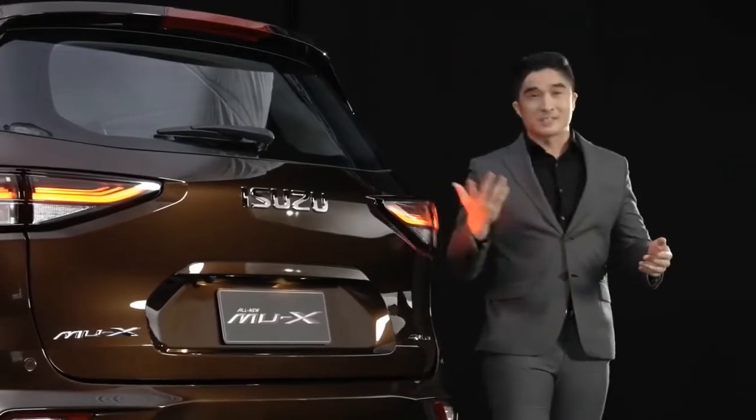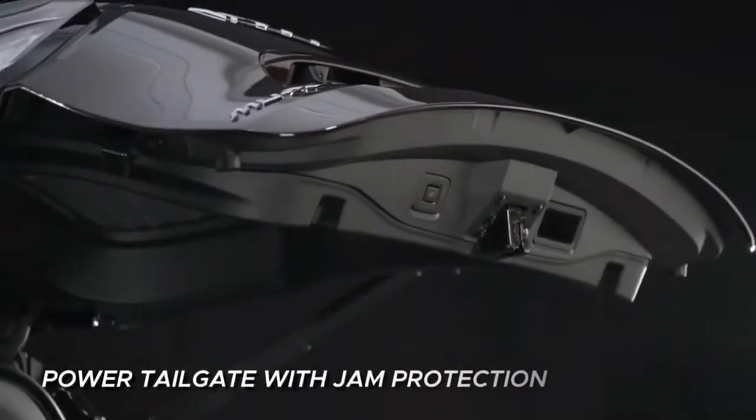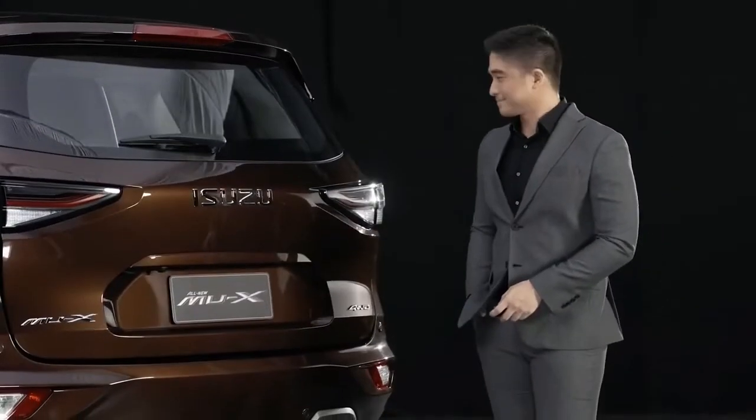Besides the expressive exterior, the all-new Isuzu MU-X also comes with a wide range of innovative technologies to fill your comfort and convenience needs on any trip. The power tailgate with jam protection enables easier and safer luggage storage, while ensuring your safety as you organize your things in this huge compartment.